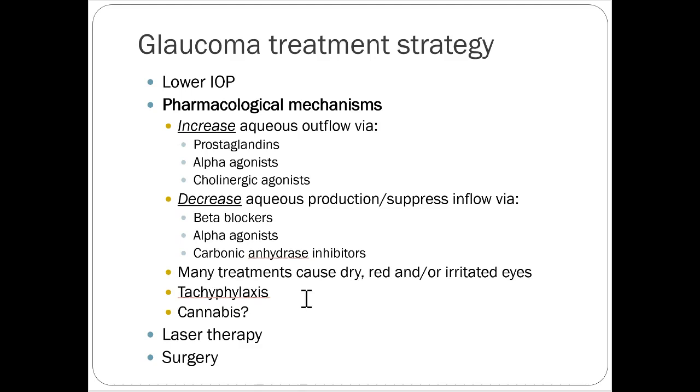Medical cannabis will be covered in a specific module, but glaucoma is one of the approved treatments for cannabis use in most states that allow medical cannabis products. It's effective, though there are a lot of eyedrops that work quite well, so it might be worth considering if you've tried everything and nothing is working.